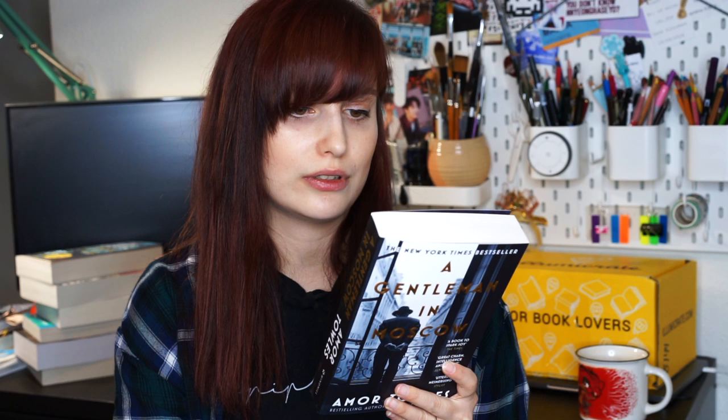The next book is also about Russia, coincidentally — I didn't plan that. This is A Gentleman in Moscow by Amor Towles. It's been a bestseller on Book Depository and Amazon. It says: deemed an unrepentant aristocrat by a Bolshevik tribunal, the count has been sentenced to house arrest indefinitely. But instead of his usual suite he must now live in an attic room while Russia undergoes decades of tumultuous upheaval. Can a life without luxury be the richest of all? People have said great things, and I really like this cover — it's embossed in gold, which I appreciate.